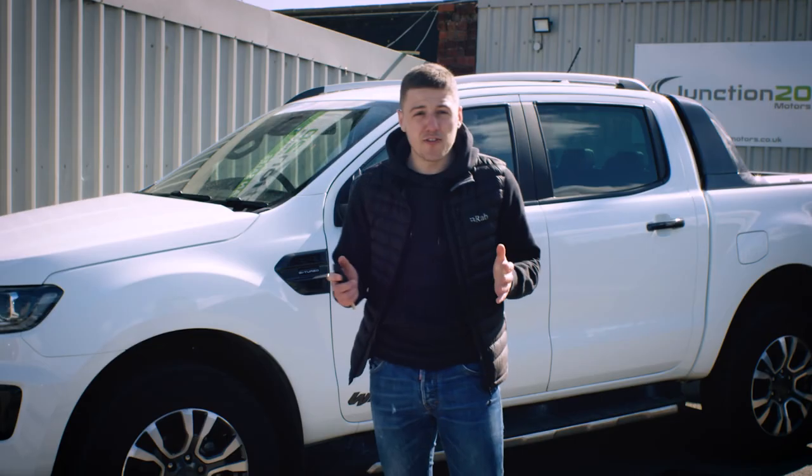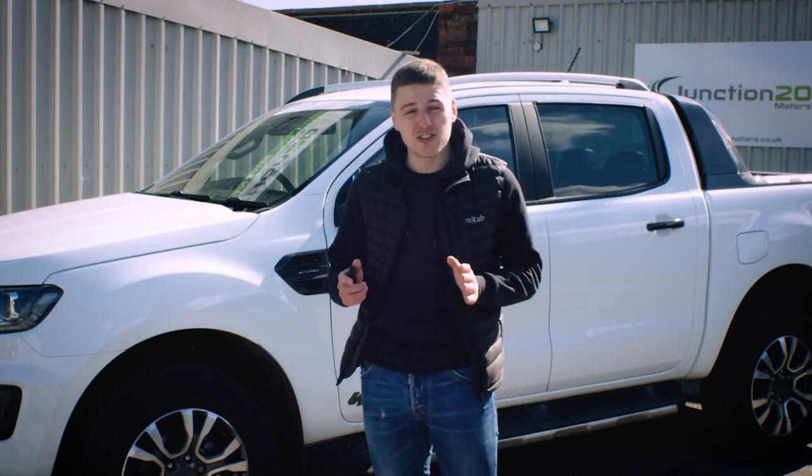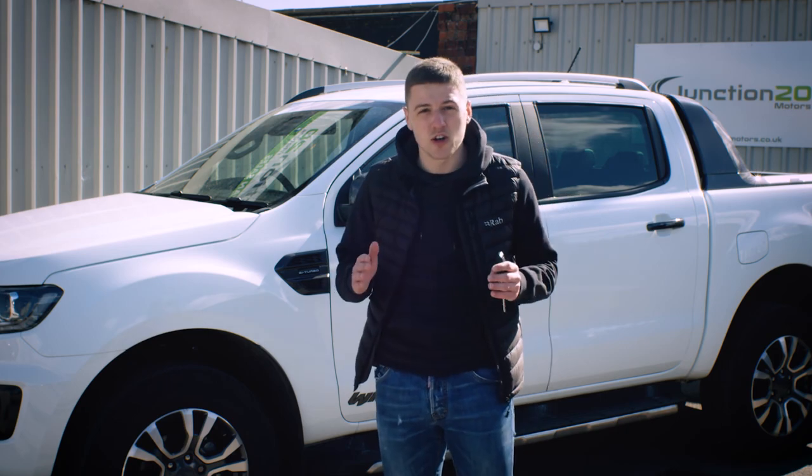We can offer this brand new Ranger from £50 plus VAT a day, or £600 plus VAT a month. Give us a call or pop down to see us — you can drive it away because it's ready to go.